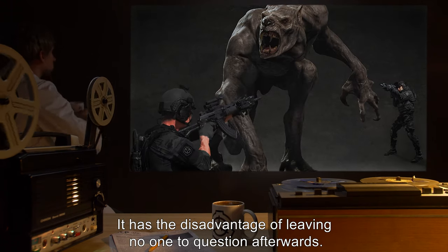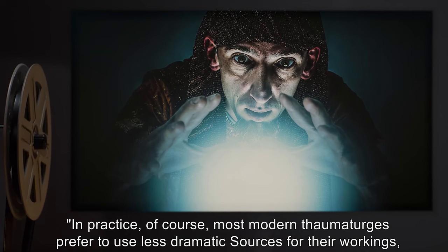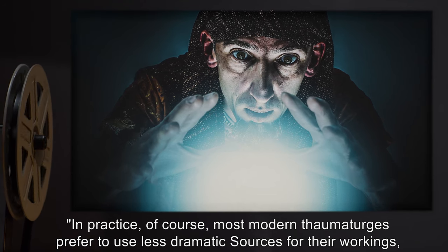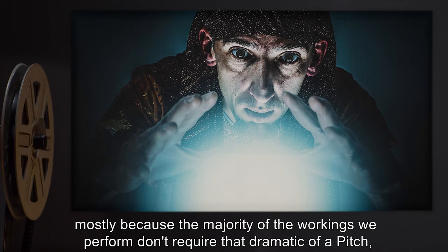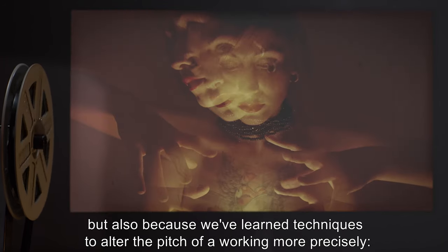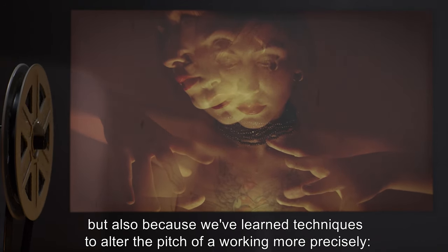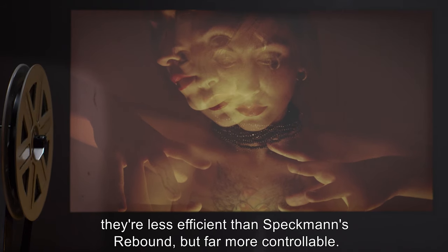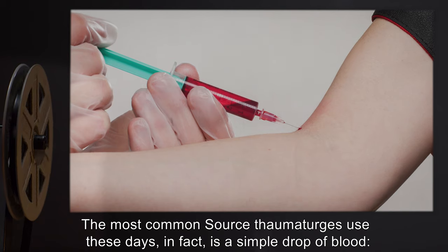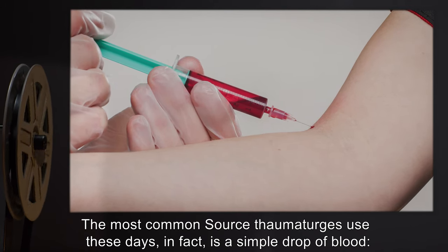It has the disadvantage of leaving no one to question afterwards. In practice, of course, most modern thaumaturges prefer to use less dramatic sources for their workings — mostly because the majority of workings don't require that dramatic of a pitch, but also because we've learned techniques to alter the pitch of a working more precisely. They're less efficient than Specman's Rebound, but far more controllable. The most common source thaumaturges use these days is, in fact, a simple drop of blood.